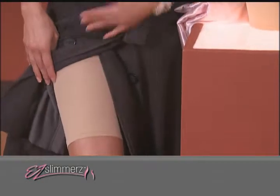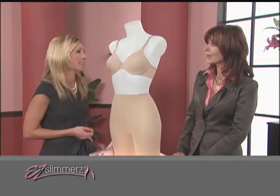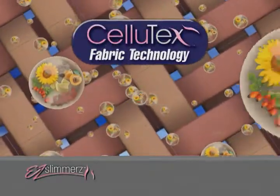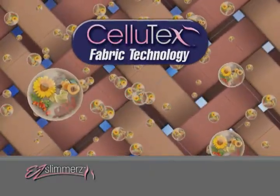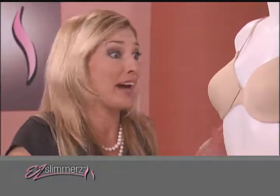Wearing Easy Slimmers was the easiest way on the planet to get my shape back. What happens to the nano capsules after I wash Easy Slimmers — will the formula wash out? Good question. The Sciutex technology retains the nano capsules wash after wash. They'll be as effective as the day you got them home. And it's so easy. Now it's time to get Easy Slimmers to your home — don't wait one extra minute.